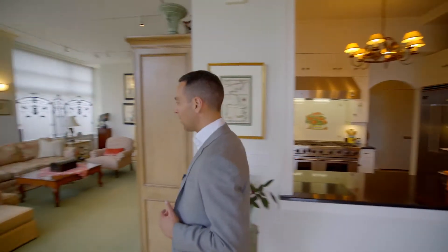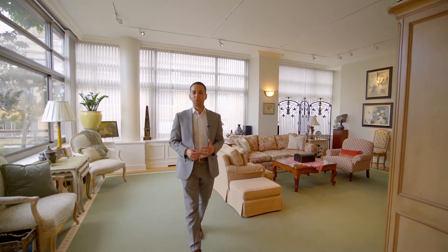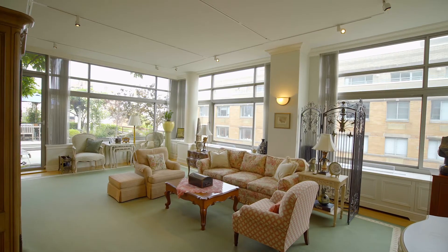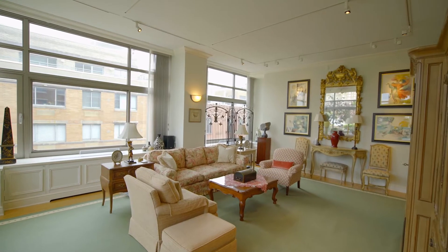Coming further into the home, we're here in this expansive great room with windows on both sides, opening up onto the 1,000 square foot terrace. This room is flooded with light and perfect for entertaining.